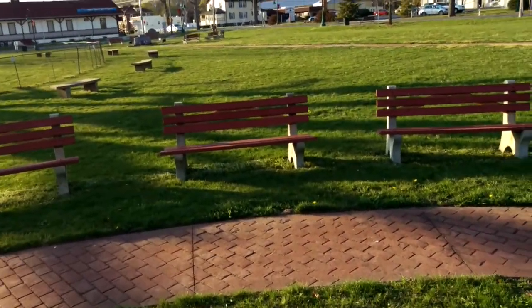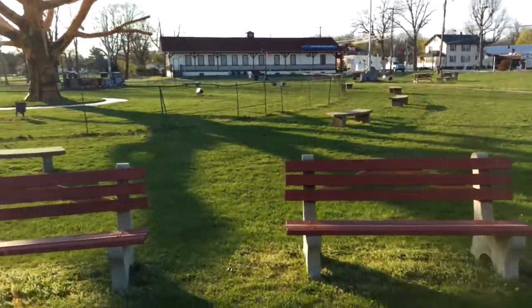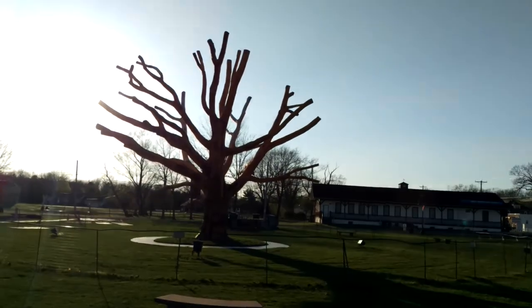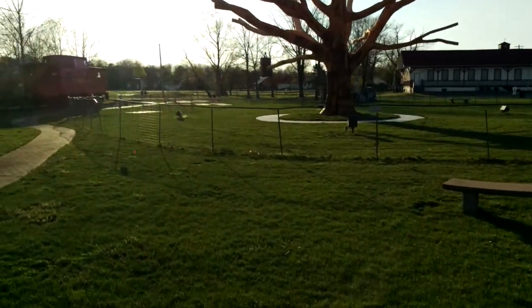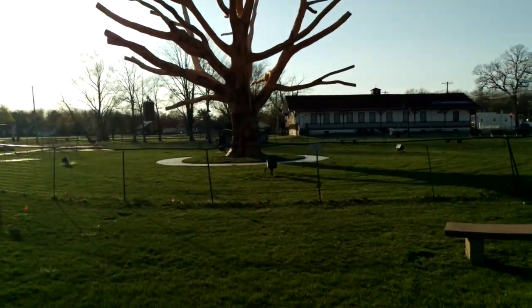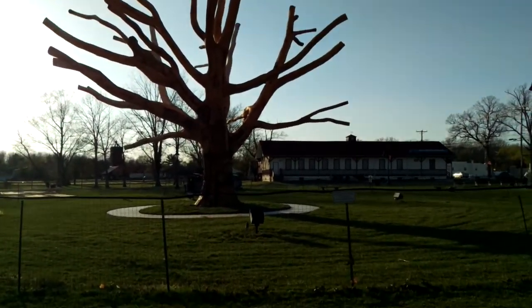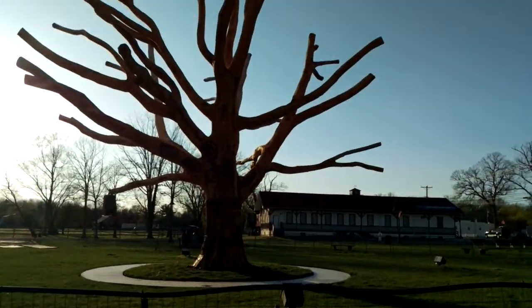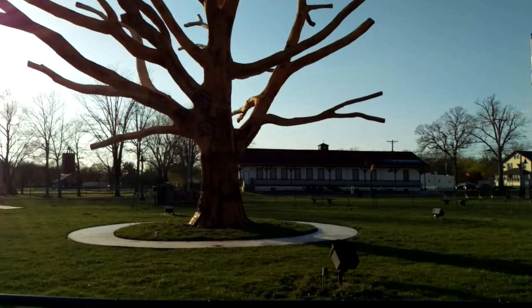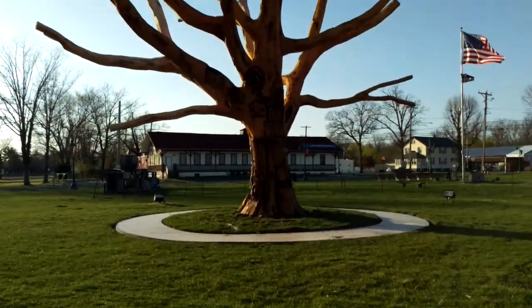We have a tree over here, and this tree has been the centerpiece and staple of this park for a long time now, and it died. Instead of just taking the tree down, they had a local carver come in and actually did a lot of very nice work to this tree. I'll walk around the backside here.